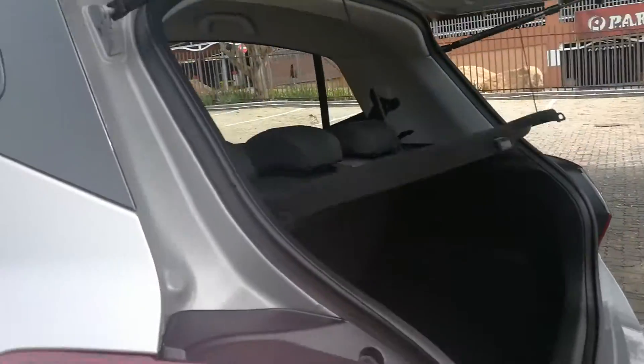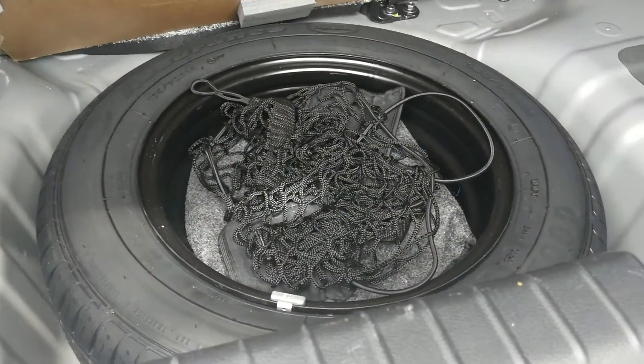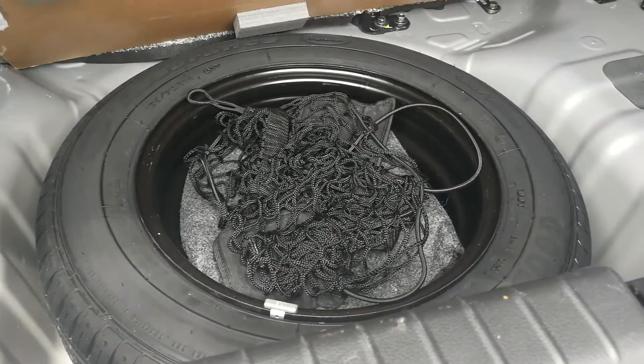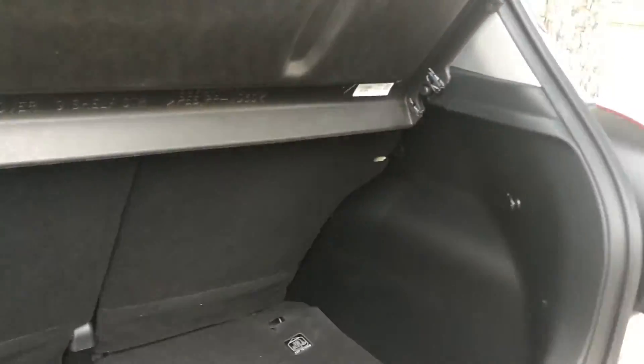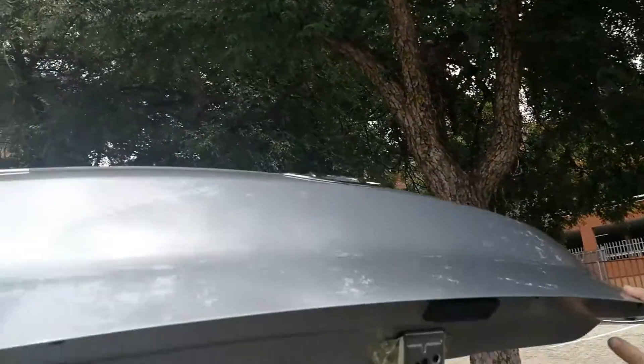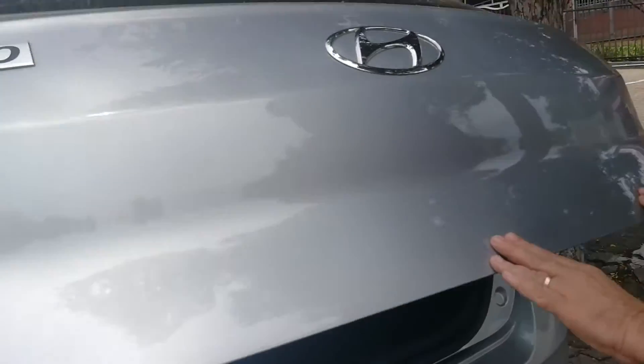Pop open the boot and it's a standard two-thirds/one-third split on the rear seats, which is a good feature, and you have got a full-size steel spare wheel. So full-size wheel at least, even if it's not a mag to match the others. Boot space of about 300 litres, which is fair for a smaller car like this, and of course dropping the seats will expand it.